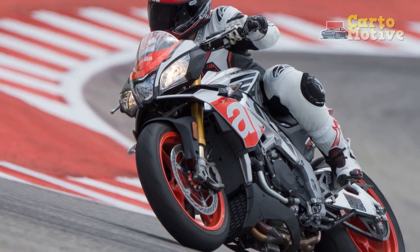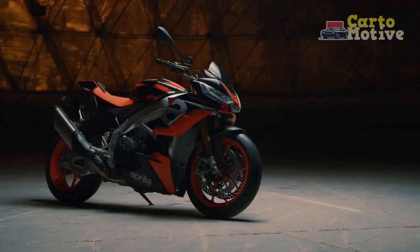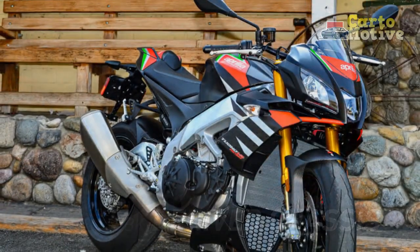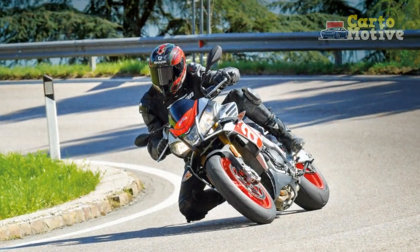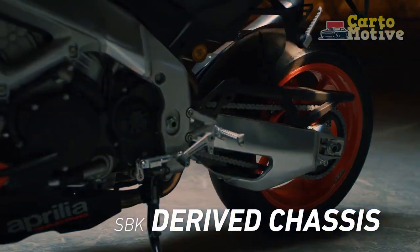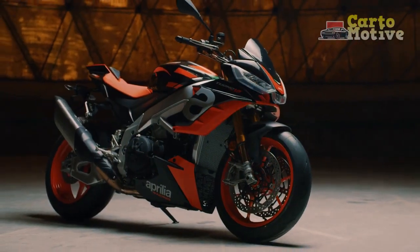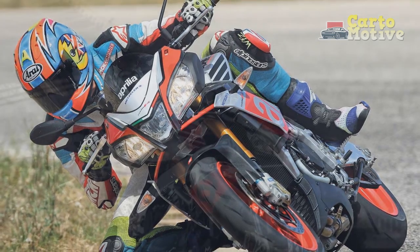Performance and Power. At the heart of the Aprilia Tuono V4 1100 Factory lies a beastly 1077 cubic centimeters V4 engine that churns out a remarkable 175 horsepower and 89 lb-ft of torque. The engine is a masterpiece of engineering, with a linear power delivery that ensures exhilarating acceleration in any gear. The Tuono's engine is not only powerful but also incredibly responsive, making it a joy to ride on both the track and the street. The handling is equally impressive, thanks to its advanced electronics and top-tier suspension components. The Tuono V4 1100 Factory features an Öhlins NIX front fork and TTX rear shock, which can be fully adjusted to suit your riding style. The bike's agility and stability inspire confidence in corners, and its Brembo brakes provide exceptional stopping power.